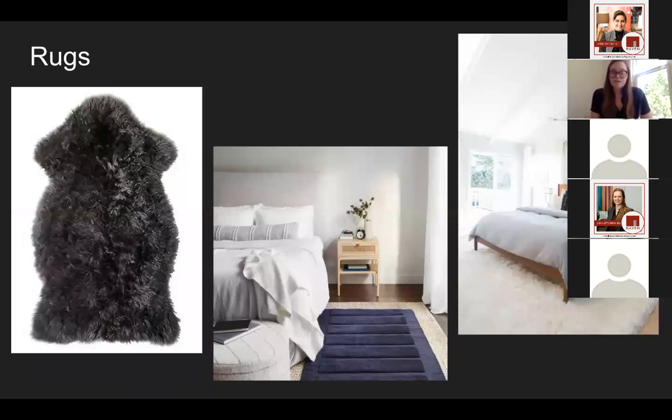In terms of details, definitely think about rugs. If you don't have carpeting, rugs add a great amount of texture to a room and help pull everything together. It's also really nice when you wake up in the morning to sink your feet into something soft and cushy rather than step onto a cold floor. You don't need a rug that fills the entire room — you can even just do some accent rugs along the side where you get out of bed, or even a small sheepskin right off the side of your bed.